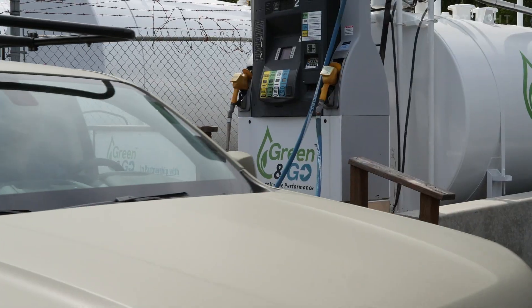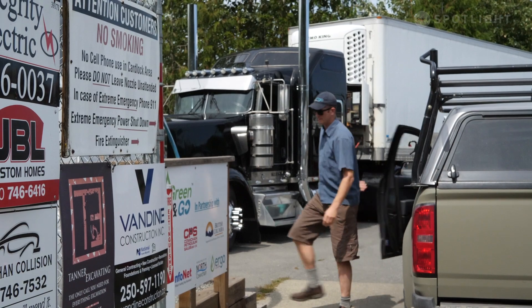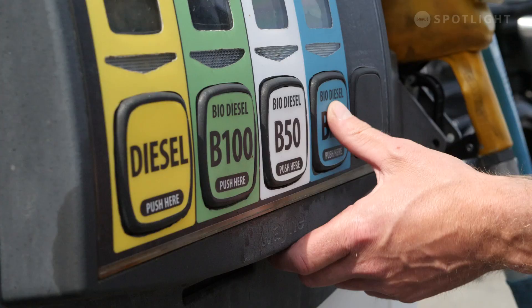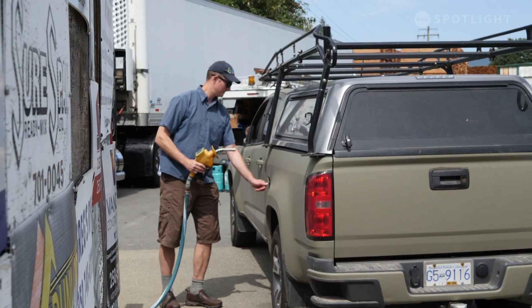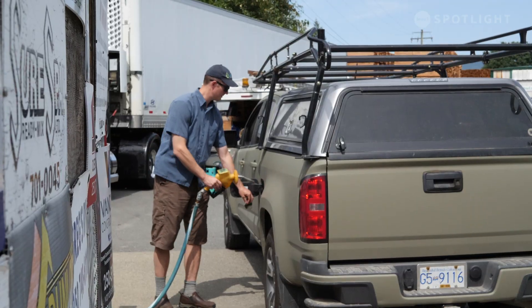The co-op currently operates two biodiesel pumps in the Cowichan Valley. The cost of running, maintaining, and expanding the co-op is a costly endeavor, especially when competing in the billion-dollar fuel industry. So Brian and his team had to get creative.